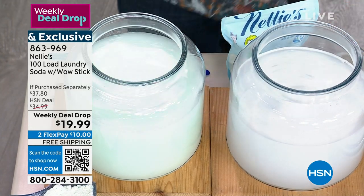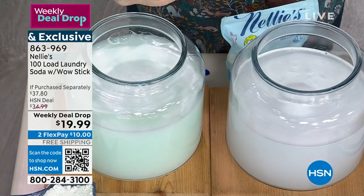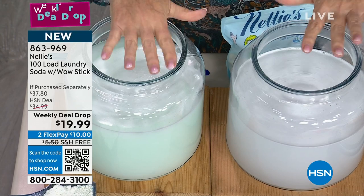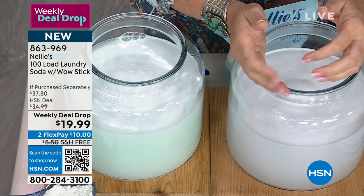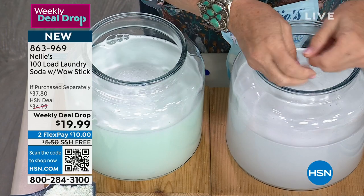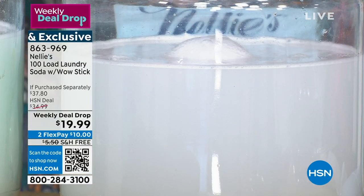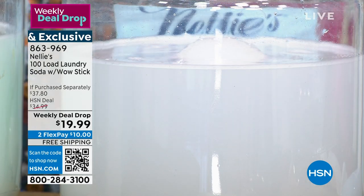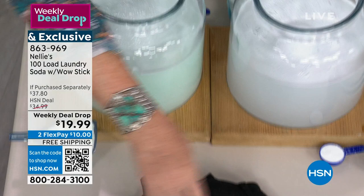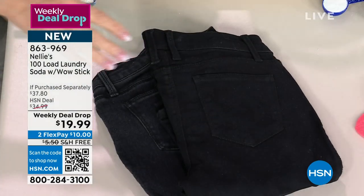That represents the agitation inside of your machine. What this is going to show you is how we completely dissolve — meaning there's no undissolved powder in your detergent drawer. Have you ever opened up the detergent drawer and there's just globs in there? That's never going to happen with Nellie's. If you've ever pulled out a pair of jeans and there was undissolved detergent on them — powdery residue — that's never going to happen with Nellie's.